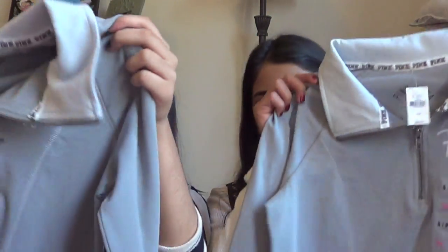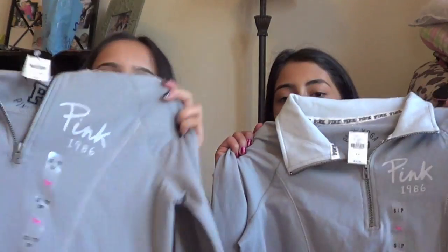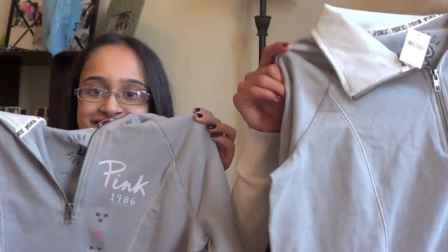And then we went to Victoria's Secret. We got the same thing again — when you spend $162 at Victoria's Secret, you get a free bag and some products inside. So we split that up. We got the yoga zip-up half-zip hoodie — well, not hoodie because there's no hood — and we got it in the same color too.